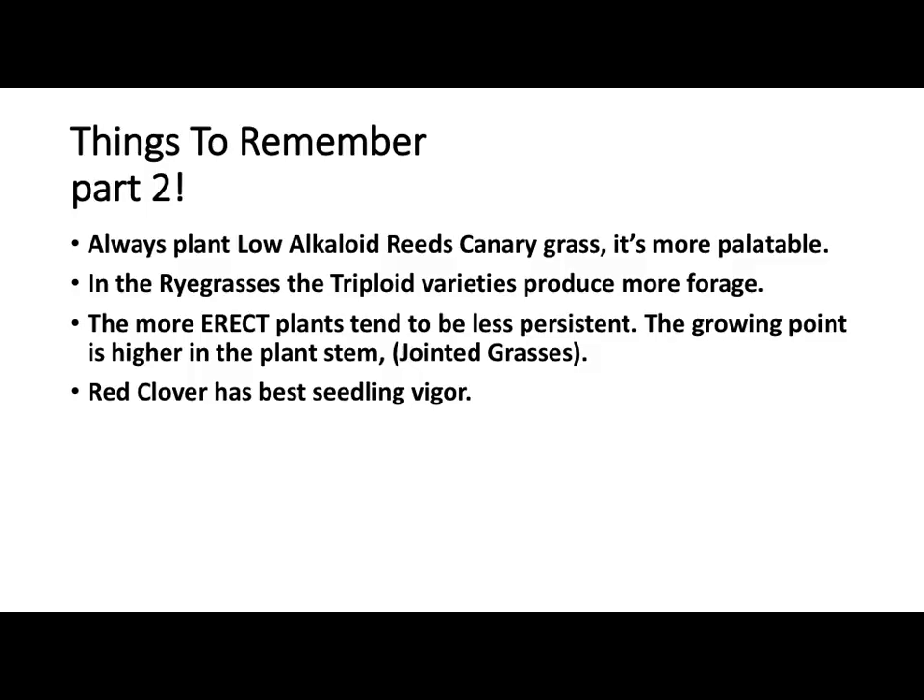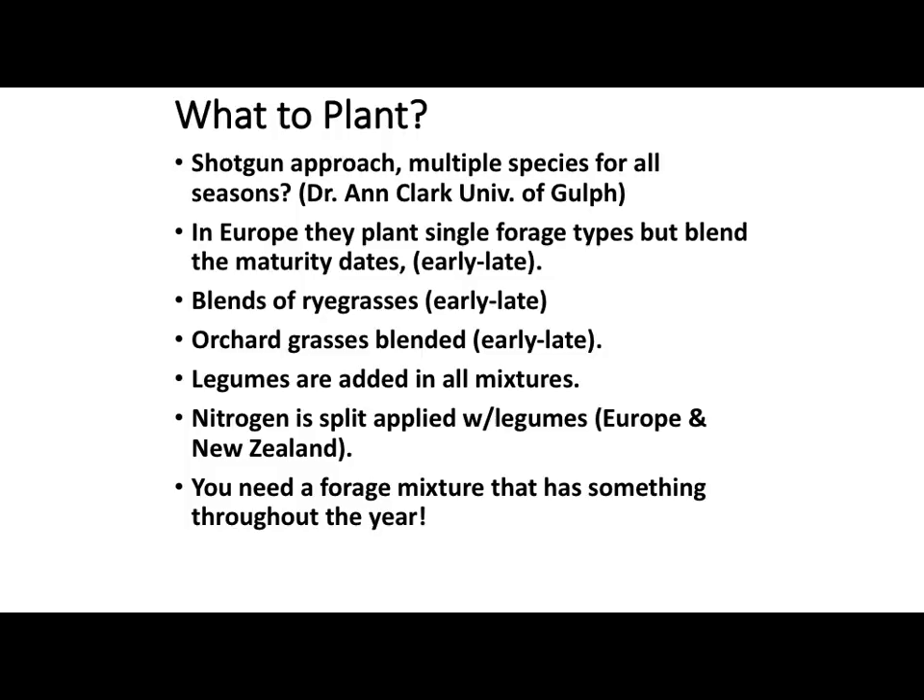Birdsfoot trefoil is generally one of the only non-bloating legumes we've got out there, so it's kind of good to have some depending on the site. If you have a place with reed canary grass — we're not allowed to recommend it anymore because it's invasive, but it's out there and in some places that's about all that survives. They've got low-alkaloid varieties you might look at. The tetraploid varieties of ryegrass are a little more productive and more erect, but they tend to be a little less persistent. Red clover has the best seedling vigor of most of the legumes we deal with. Ann Clark from the University of Guelph says you need a shotgun approach with a broader variety of species rather than just a single one — not a little bit of everything, but enough seed for certain varieties to have a stand, rather than just one or two species.